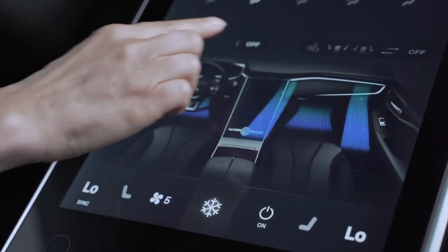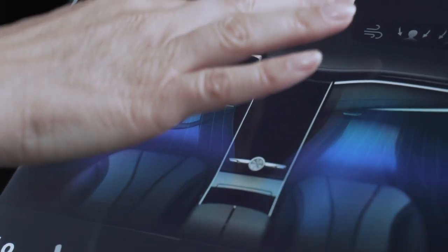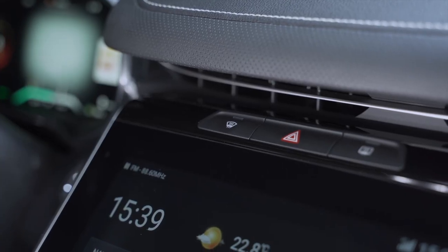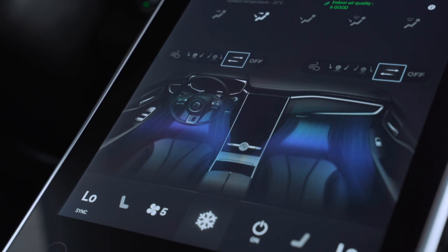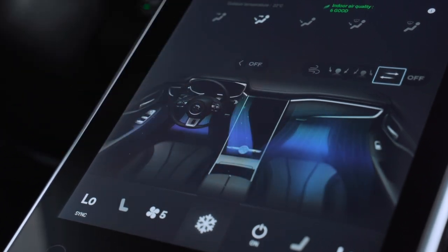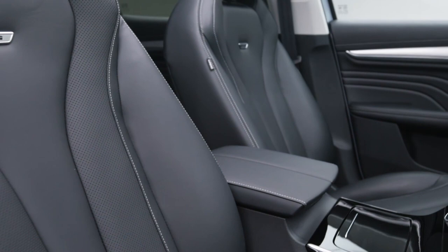The virtual buttons include AC controls. Tap the appropriate button to activate the slim air vent. Adjust the temperature, air speed, air distribution, and air purification. You can also turn on seat heating or ventilation with a simple touch.